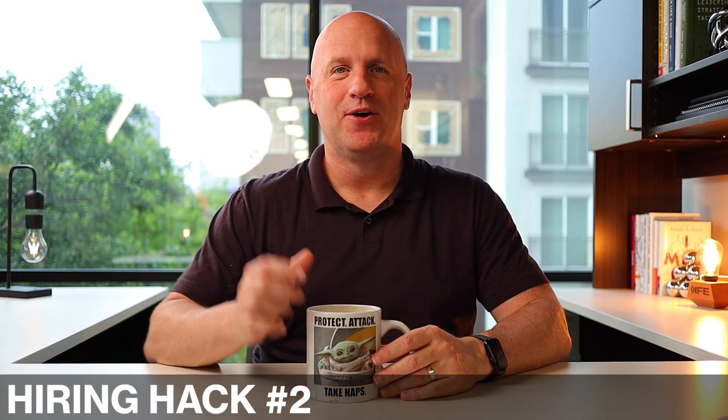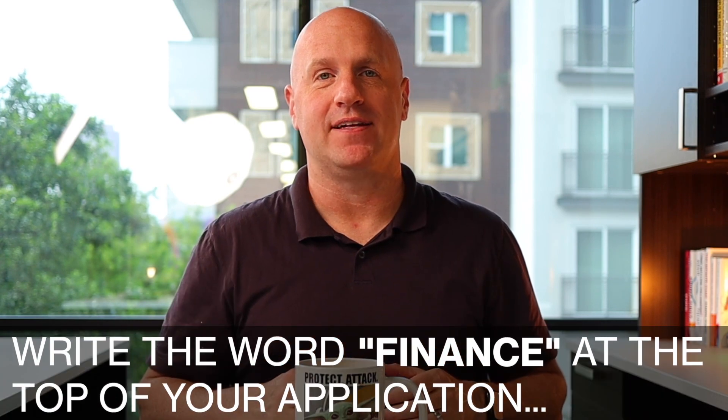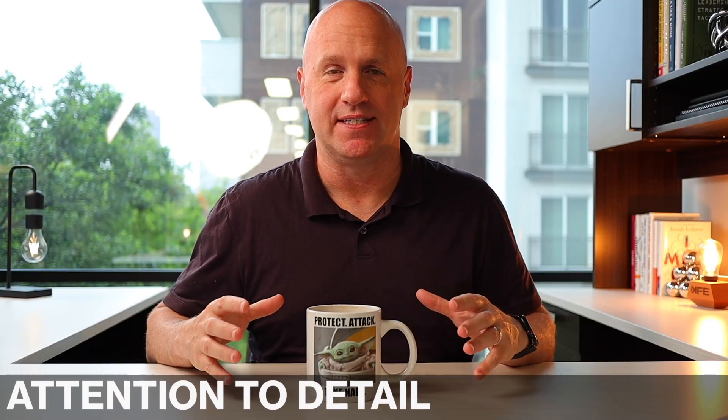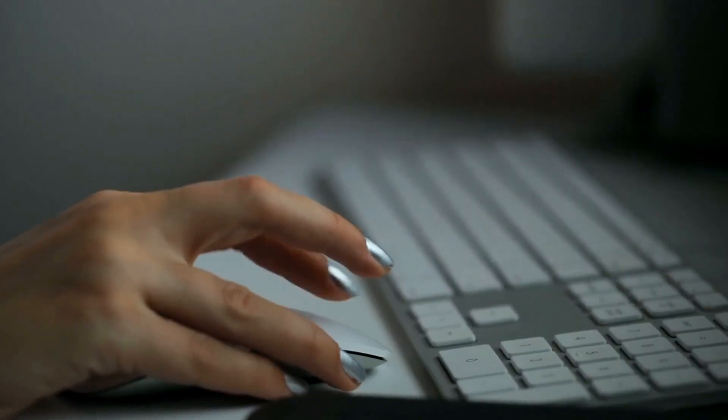My second hiring hack is actually my favorite. Right in the middle of the job posting, I'll write a phrase that reads something like: 'If you're truly interested in this job, write the word finance at the top of your application.' This serves two important functions. First, I want people on my team that are really into attention to detail, so I want to make sure applicants actually read through things carefully. Second, it weeds out those people that are just quickly scanning and firing off a hundred job applications in a day. By having this right there in the middle, it creates an easy filtration tool. My assistant goes through all the job applications and auto-deletes every application that doesn't have the word finance at the top, leaving me with the select few that took the time to really read the posting and follow directions.